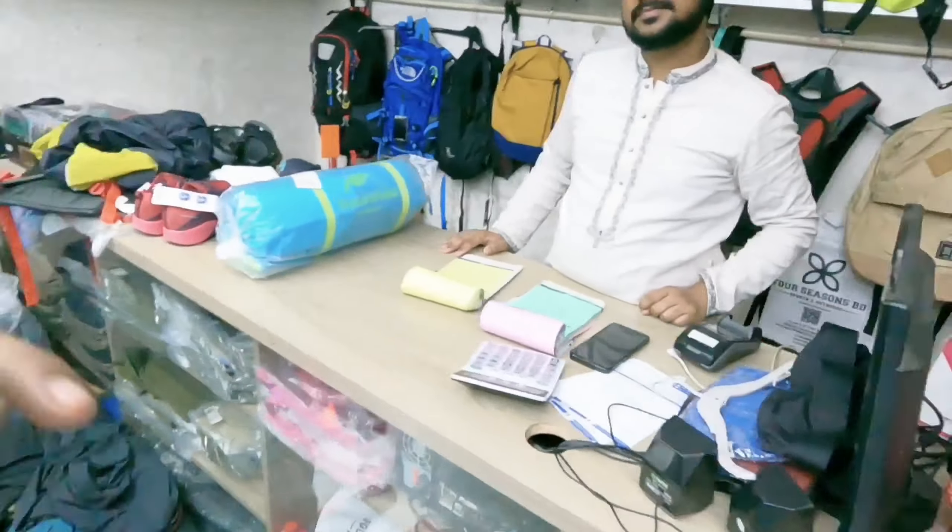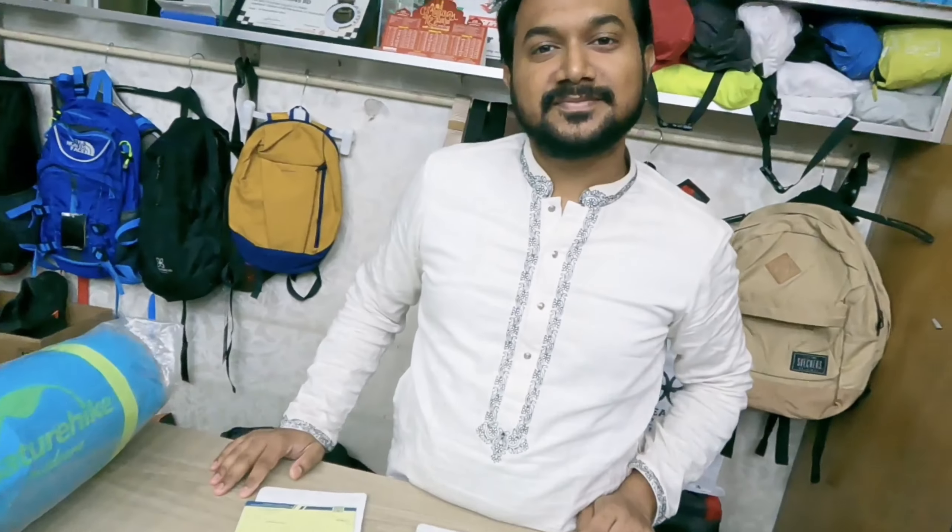Hi guys, Assalamualaikum, welcome to a new video. Welcome to 4Seasons Video. Welcome to the channel of 4Seasons Video.